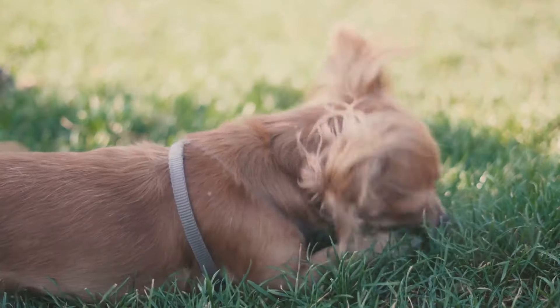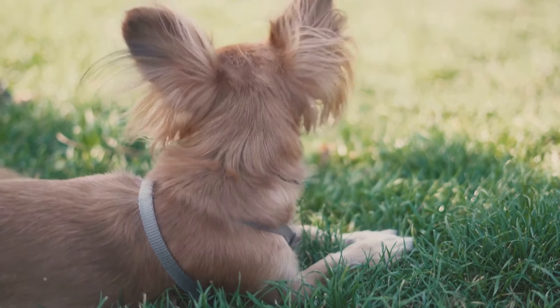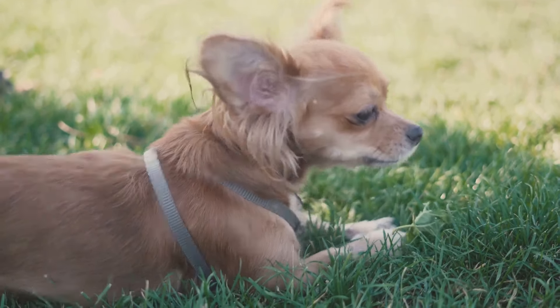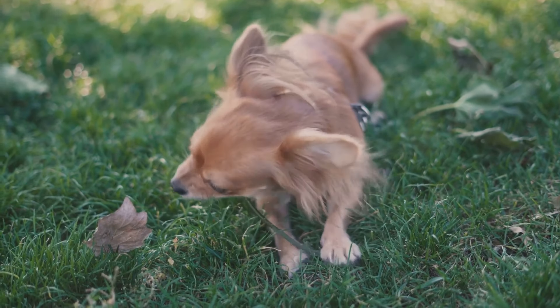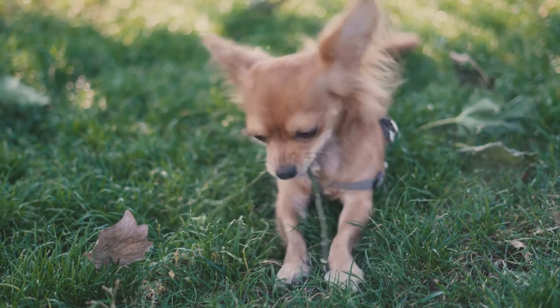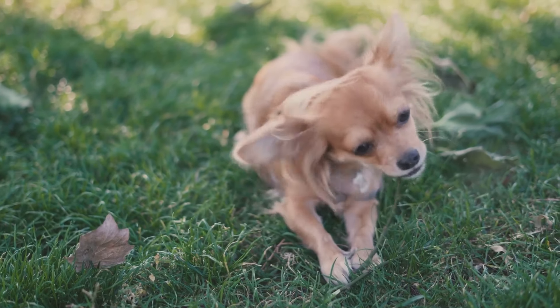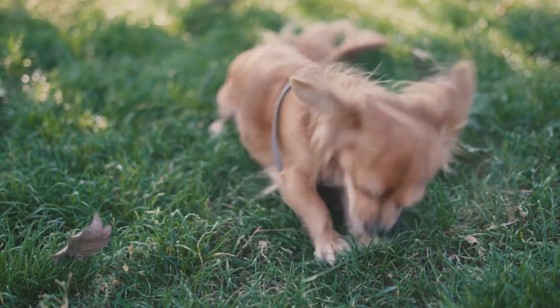First off, physical characteristics. Let's start with the Shorky, a delightful mix of a Shih Tzu and a Yorkshire Terrier. Shorkies are small but mighty, typically weighing between 7 to 15 pounds and standing about 6 to 14 inches tall at the shoulder. Their coat is usually long and silky and comes in a variety of colors, including black, brown, beige, white, or a mix of these.